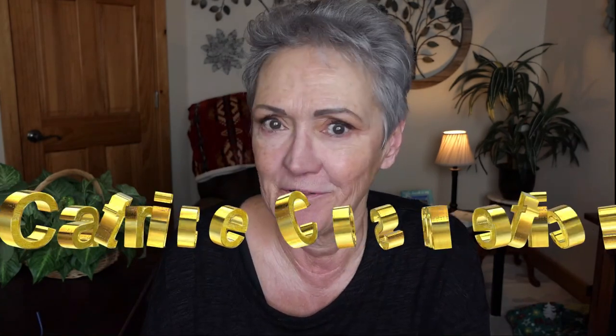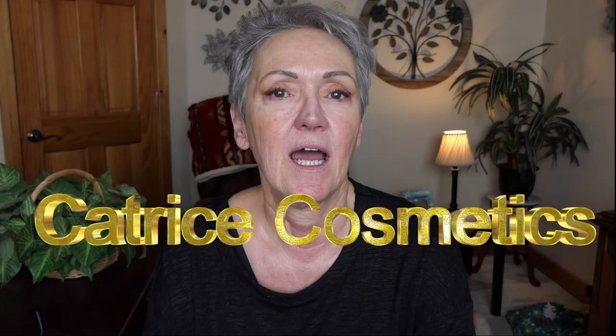Hello beautiful ladies! It's yet another day for a budget-friendly makeup — one I've never heard of. It's called Catrice. My beautiful friend Christina told me about it and I just loved the sound of it. We're testing it for mature skin, and we'll certainly test all that out.